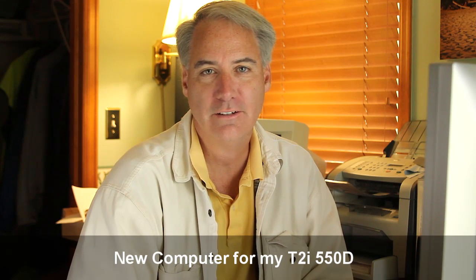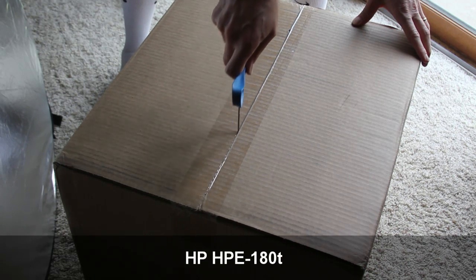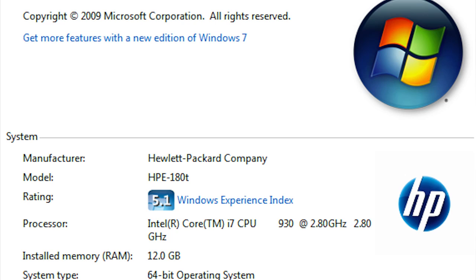Hey everybody, this is David Dugdale from learningdslrvideo.com. Friday I got a brand new computer. My old one is over two years old and it used to have a quad core Q6700 processor at 2.6 GHz. The new one I got is an i7-930 at 2.8 GHz.